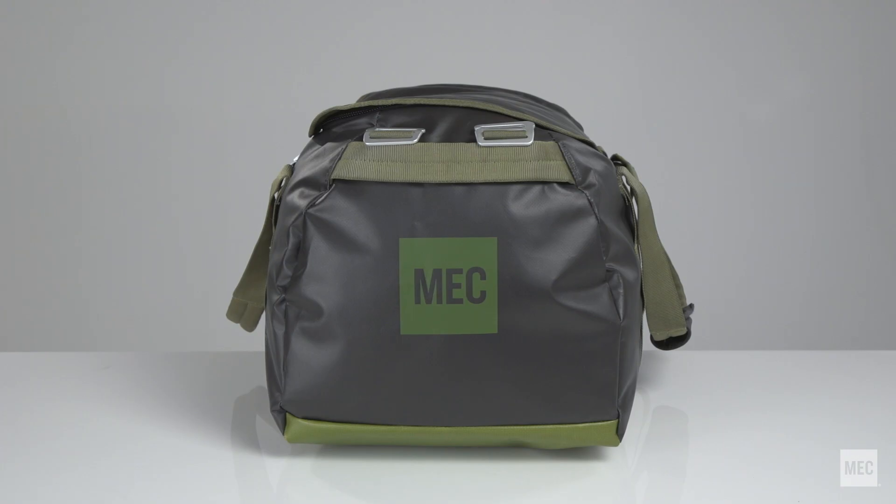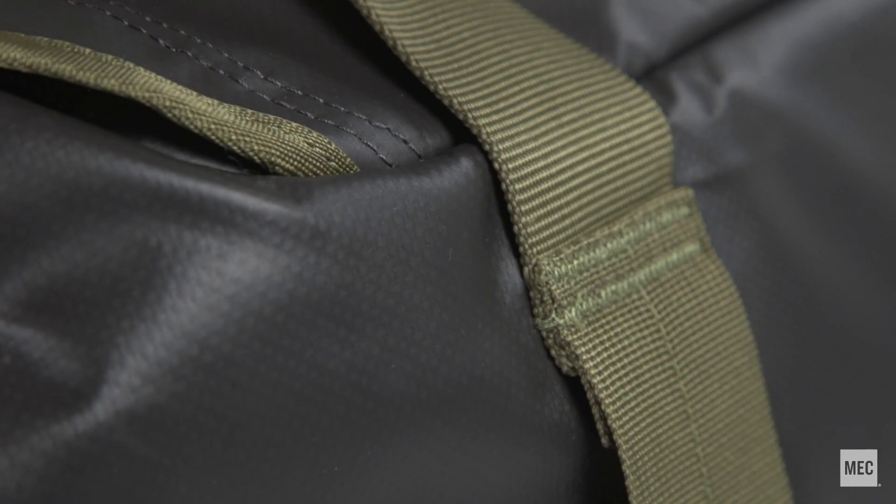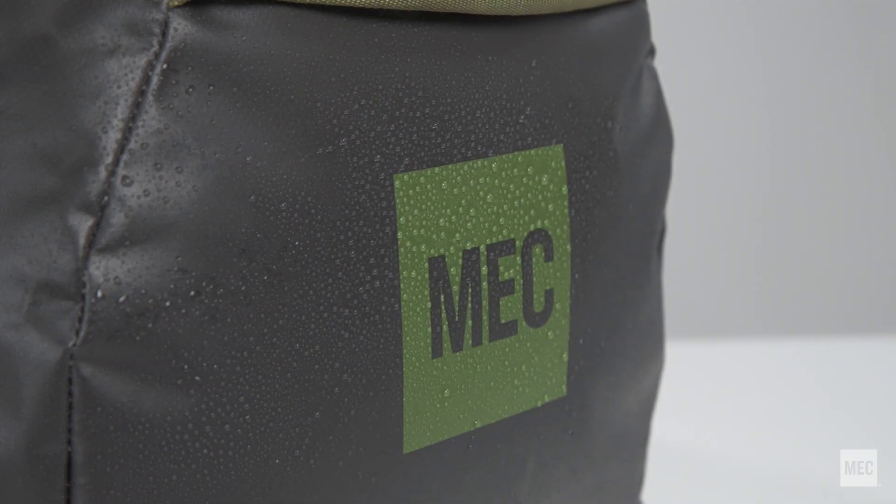MEC's Outpost Duffle is a dependable, heavy-duty bag that comes in 60, 90, and 120 liters. The fabric and construction is incredibly durable and highly water-resistant.